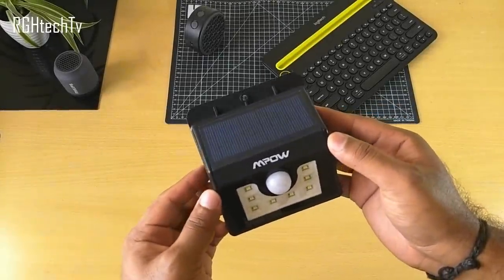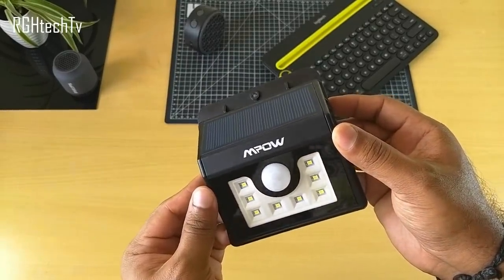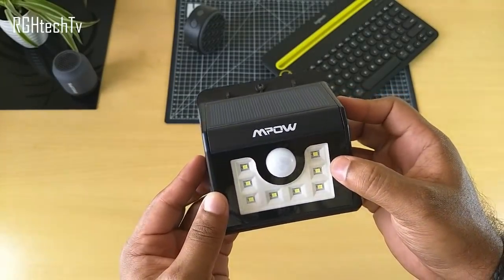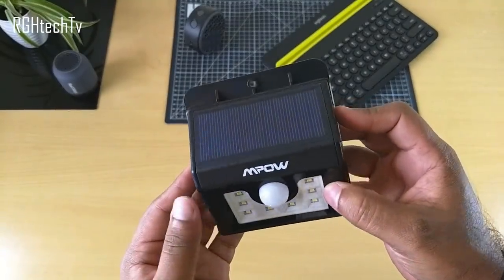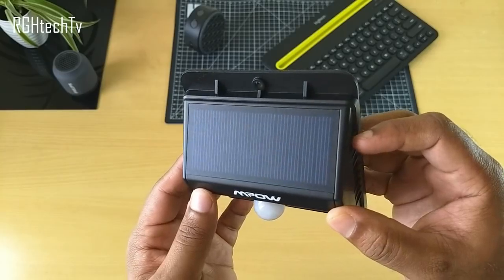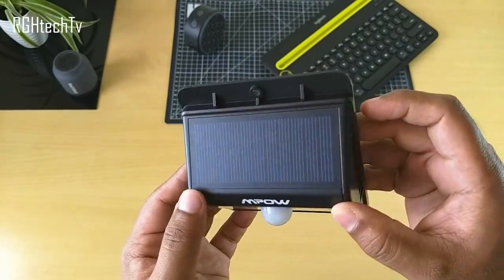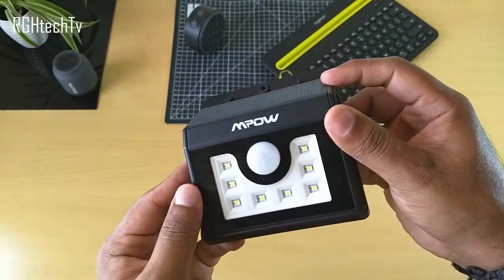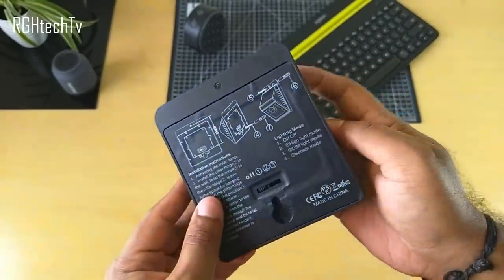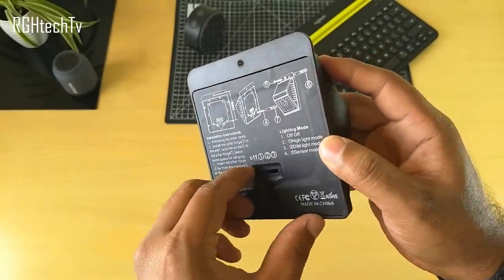The first tech gadget is a very interesting LED light with a built-in motion sensor. It's powered by solar energy — it has a 17% high efficiency solar panel on the top side, plus it's waterproof with an IP65 rating, making it easy to install outdoors. It does not require any external power or batteries, making it completely energy efficient, with a 1200 mAh battery built in.